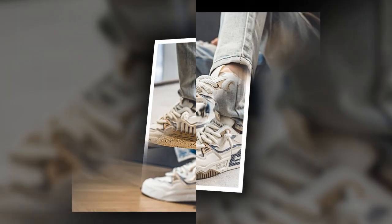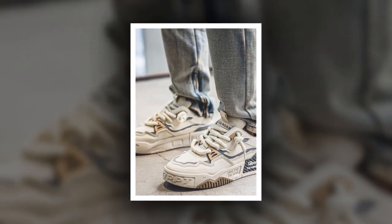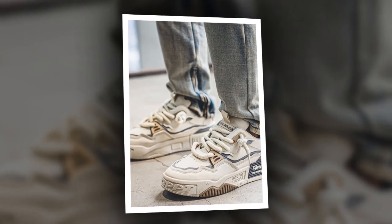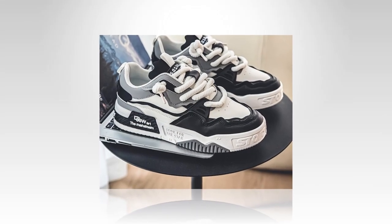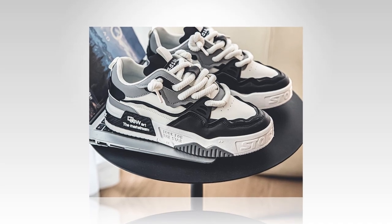Another thing I love about these sneakers is how lightweight they are. A heavy shoe can tire your feet much faster, but these are surprisingly light. This helps reduce foot fatigue over time, which is a huge benefit if you're standing or walking for hours on end. So even though these shoes are durable, they don't weigh you down.